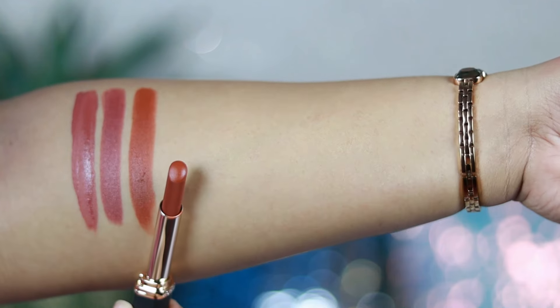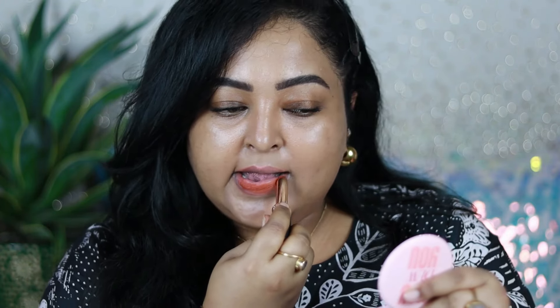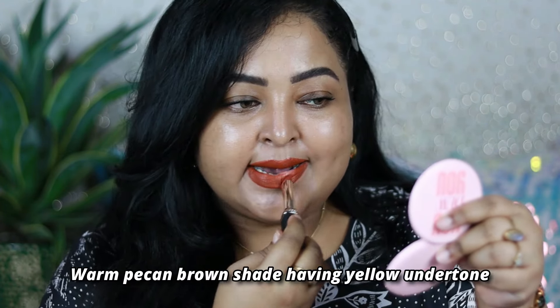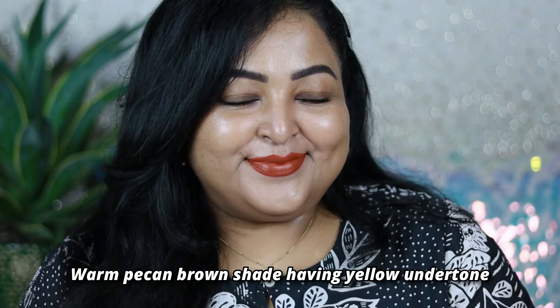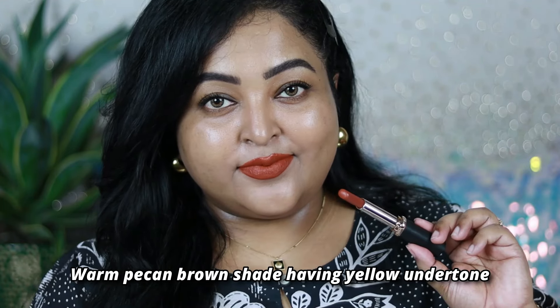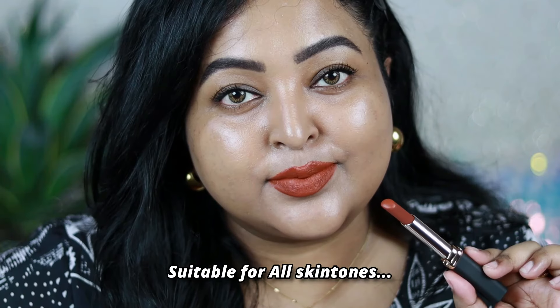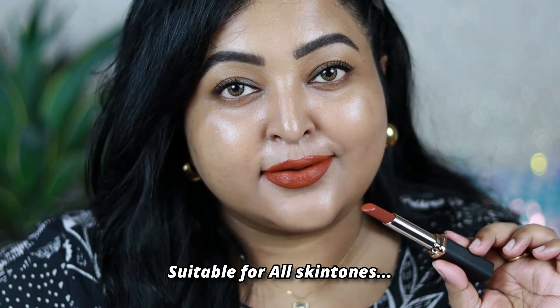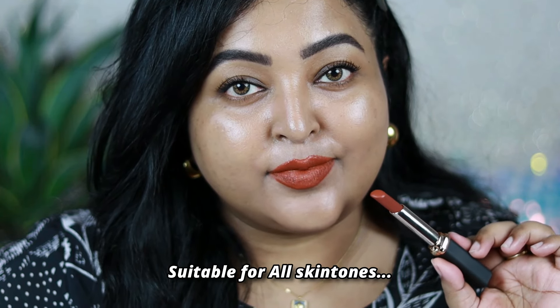The next one is one of my current favorite browns I've been talking about a lot lately — by L'Oreal Paris, it's the Color Rich Intense Matte lipstick in the shade La Lada Liberated. It's a warm pecan brown shade with a completely warm yellow undertone; the yellowness of this product is very visible. I think this is one of the best lip colors you can wear right now and it looks gorgeous on all skin tones.